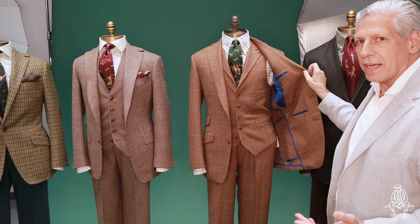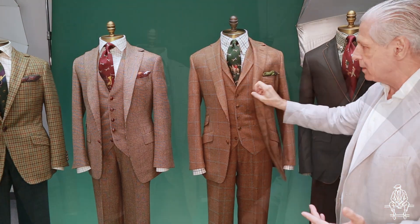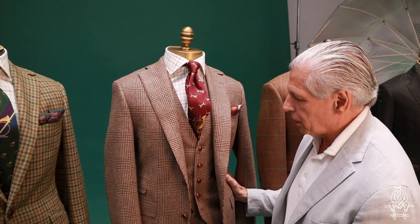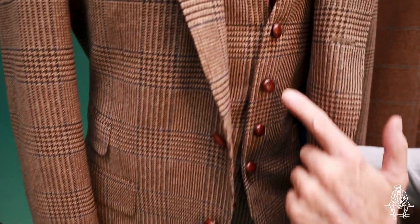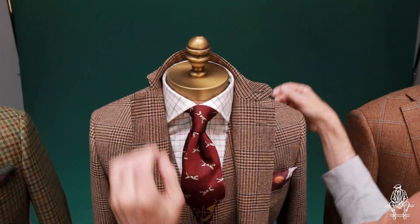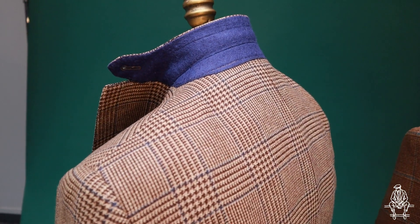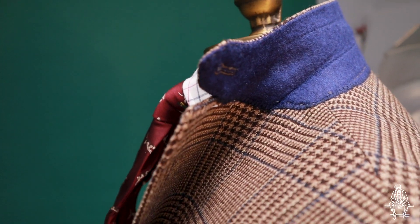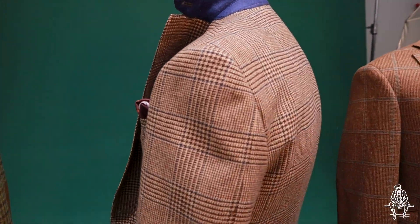We also make the jackets unconstructed so they have a much softer feeling to the garment. Another great town and country look — a three-piece suit with flap and ticket pocket and woven leather button. This suit has a very nice feature under the collar: you can put colorful felt under-collar linings. It gives it a little bit more pizzazz, a little bit more stylish touch. The blue matches the blue raker in the jacket.